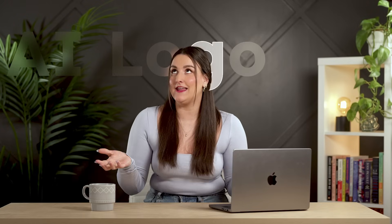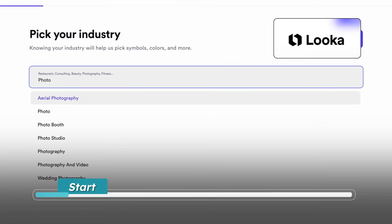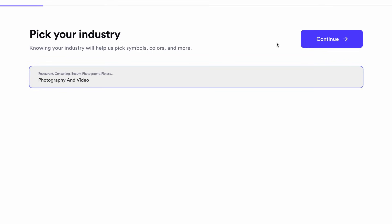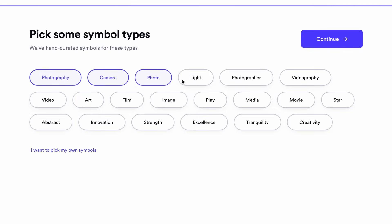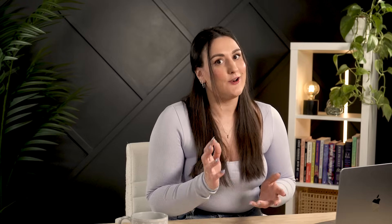Now let's make your business real by giving it a face — your logo. Looka is an AI-powered logo maker that helps you whip up a professional logo in just minutes. Enter your business name, answer a few questions, and like magic, you've got pro-level logos. Just like judging a book by its cover, people judge a business by its branding. Having a polished logo helps you look legit, even if you're just starting out.